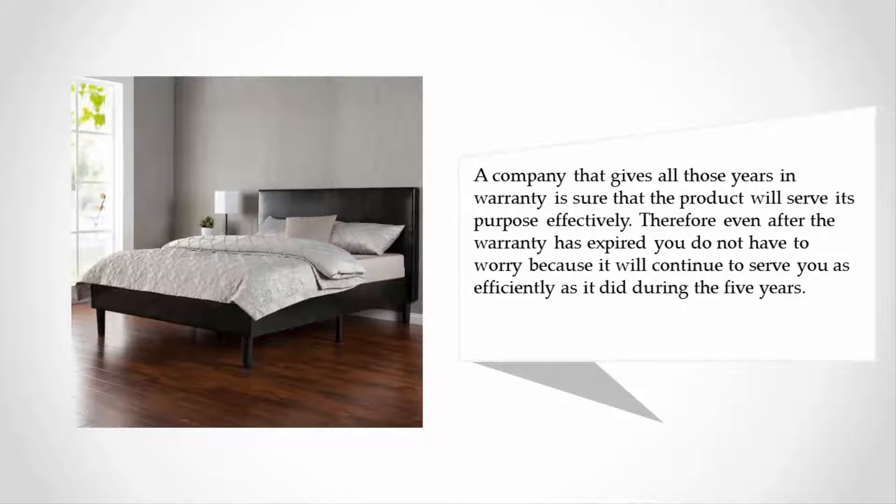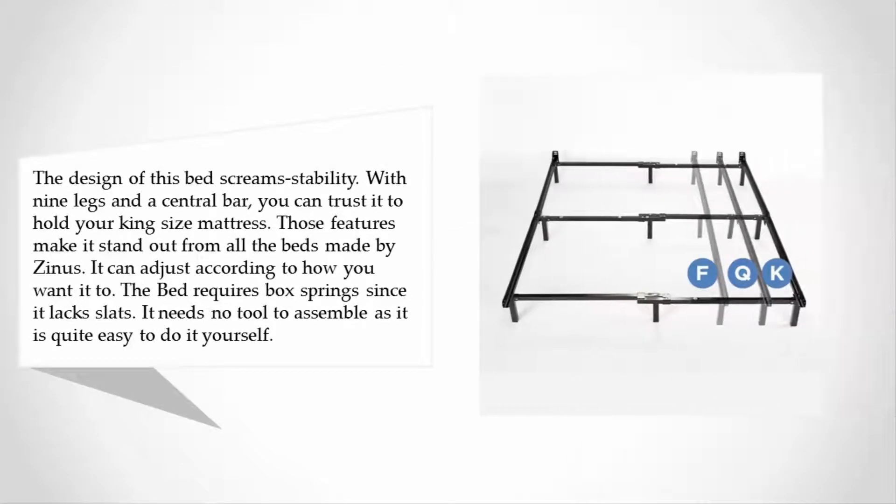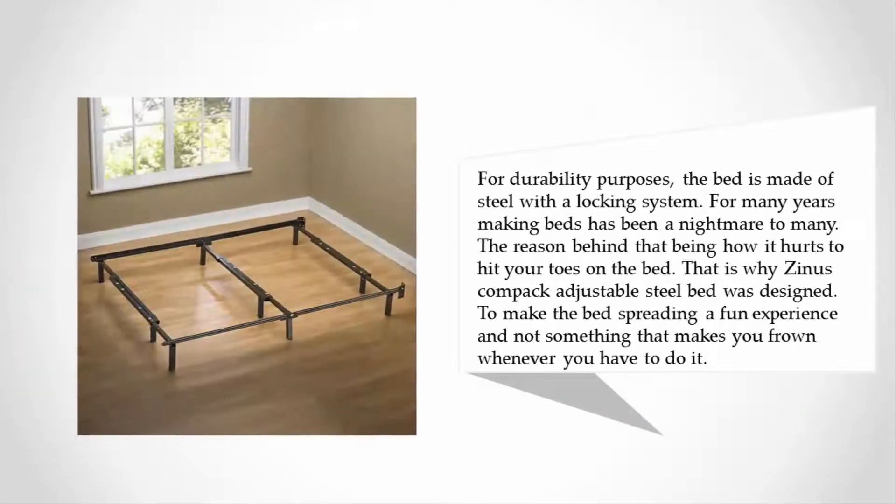At number four, the design of this bed screams stability. With nine legs and a central bar, you can trust it to hold your king size mattress. Those features make it stand out from all the beds made by Zinus. It can adjust according to how you want it, requires box springs since it lacks slats, needs no tools to assemble, and is made of steel with a locking system for durability.